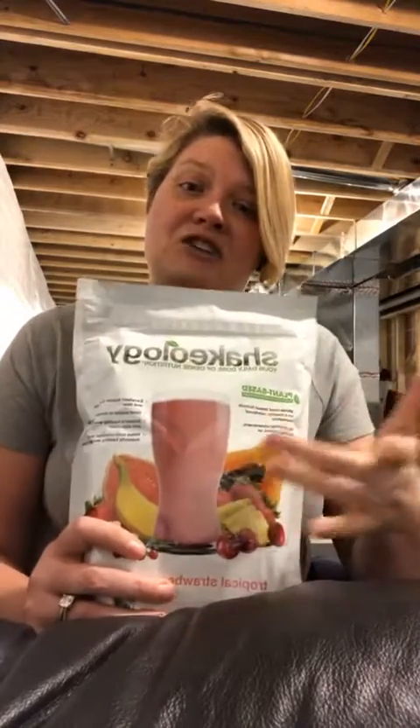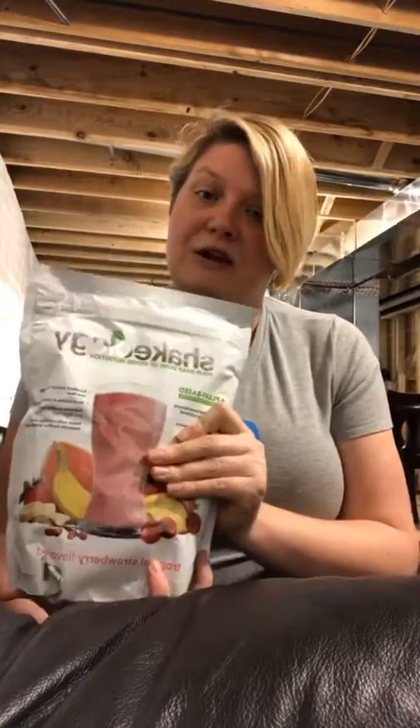Since we've had Beachbody On Demand for about four or five years, ever since it first launched, we got a completion pack. We got a Shakeology completion pack because we need to go back to two orders of Shakeology — we're both drinking it every single day. So now we're back on two orders a month: vegan tropical for me and vegan vanilla for my husband. That 30-serving bag is in there and it will continue on autoship 30 days from now.